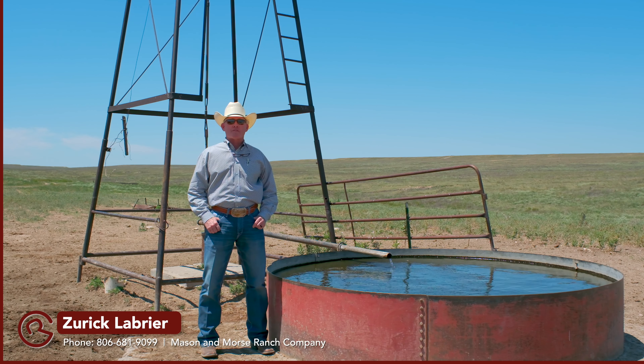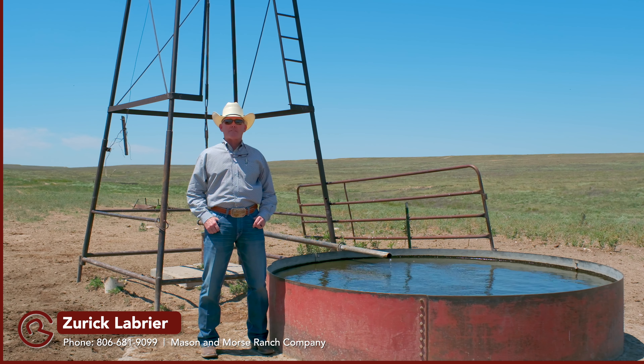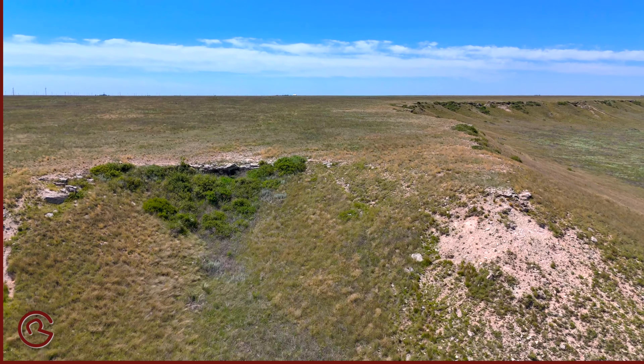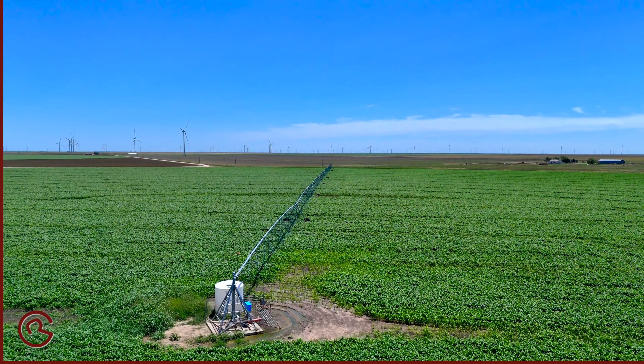My name is Zurich Labrie with The Ranch Company. Today I'm located on the beautiful Witter Ranch. I am in north-central Sherman County, just about a 15-minute drive southeast of Texoma, Oklahoma. Here you're going to find beautiful native grass, some expired CRP, and a little bit of farmland.